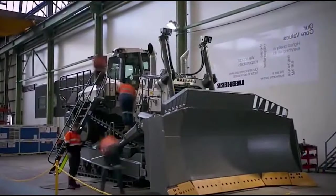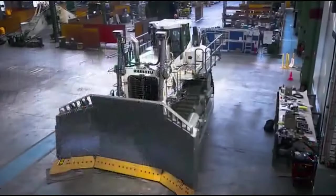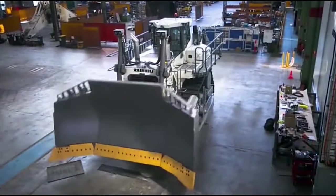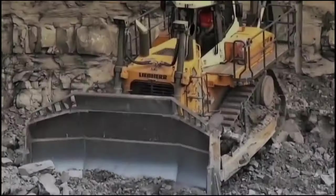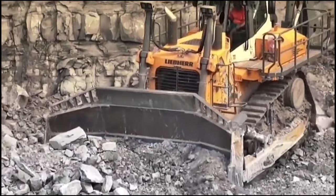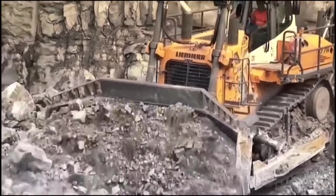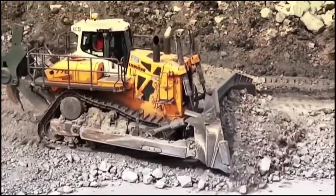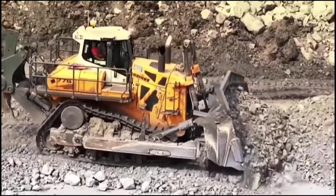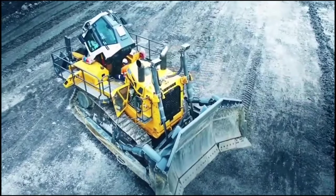This machine boasts excellent maneuverability, ensuring it doesn't just push earth with strength — it does it with grace. In confined spaces, it has excellent maneuverability thanks to continuous power distribution to both tracks. This machine stands out not only for its strength but also for its intelligence. This starts with a meticulously planned design where everything is deliberately placed for operator ease, with all instruments and operating controls easily accessible.